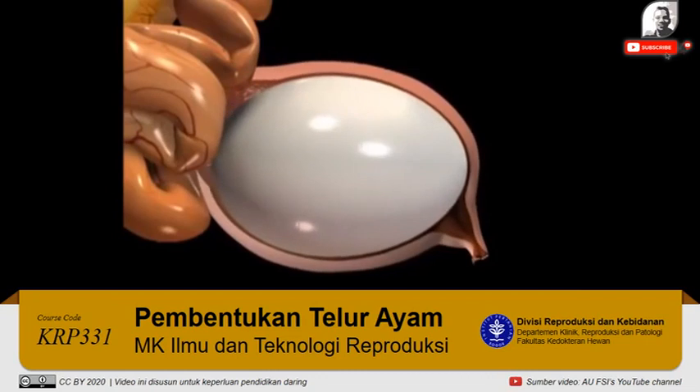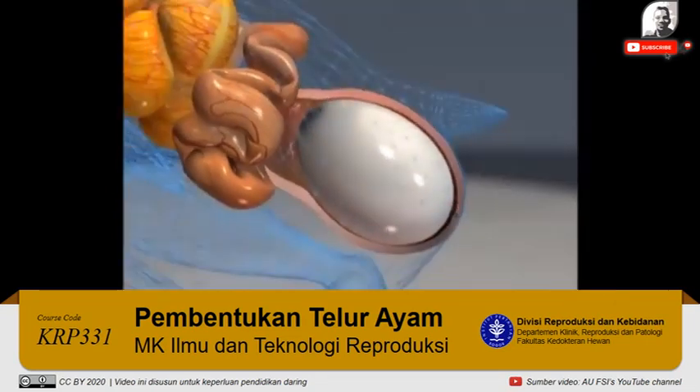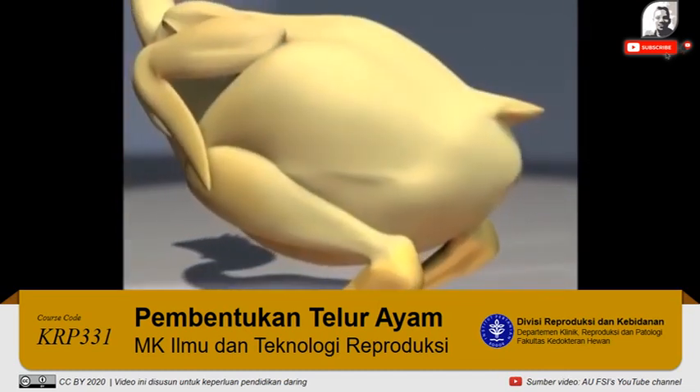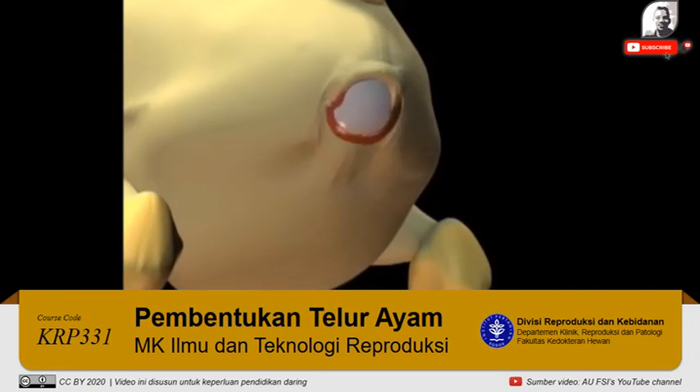Finally, in a process called oviposition, the egg flips end over end. This occurs through contractions of the uterus, synchronized with relaxation of the muscular vagina, and pushes the egg out of the hen's body.